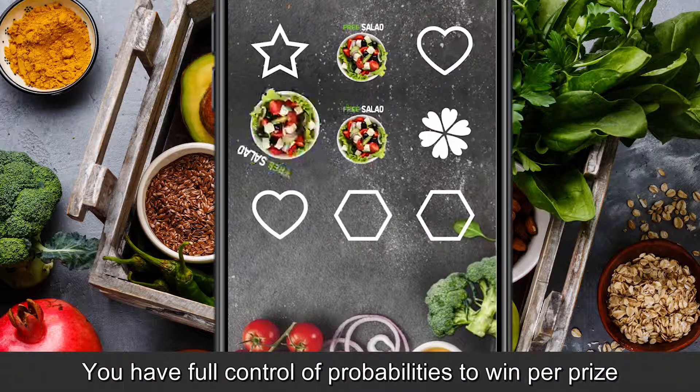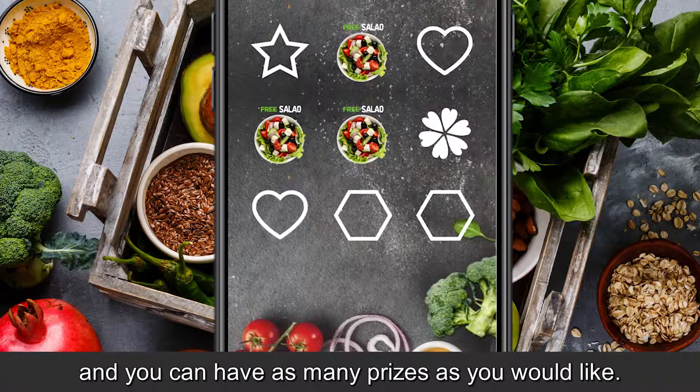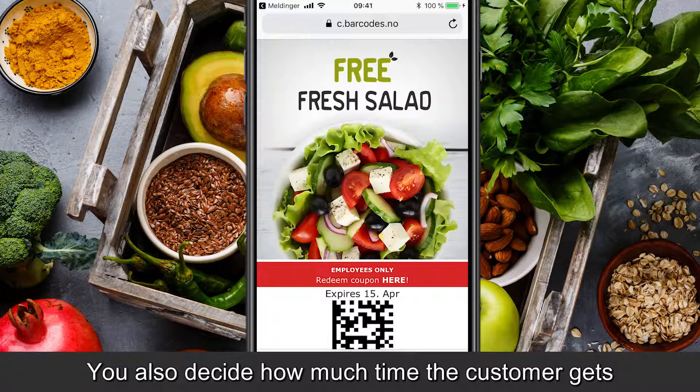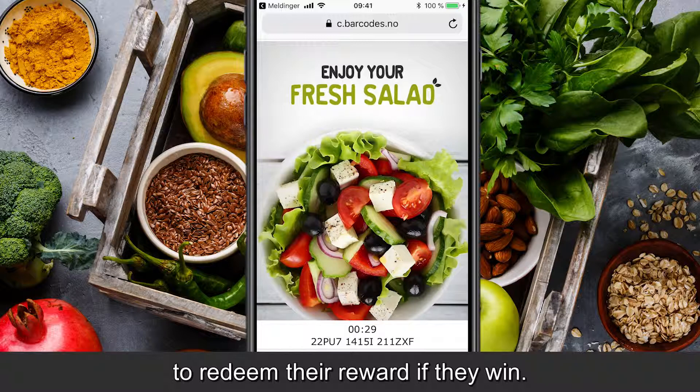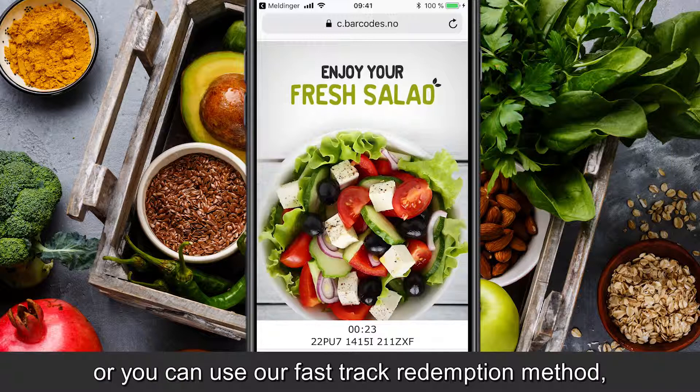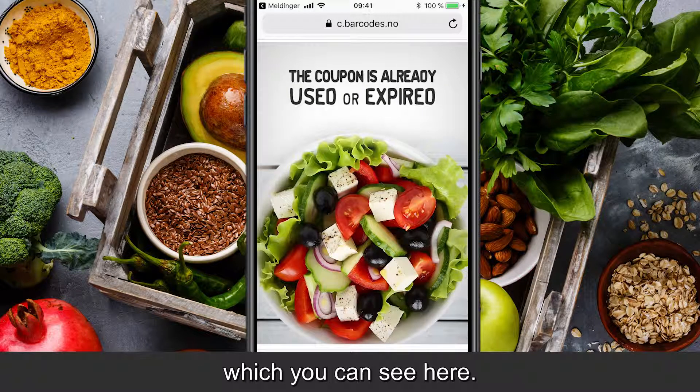You have full control of probabilities to win per prize, and you can have as many prizes as you'd like. You also decide how much time the customer gets to redeem the reward they win. We support point of sale integrated redemption, or you can use our fast track redemption method that you see here.